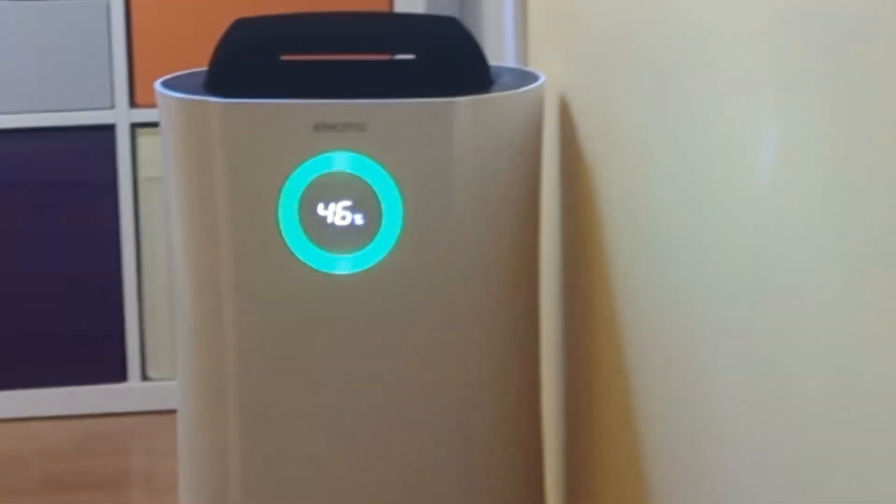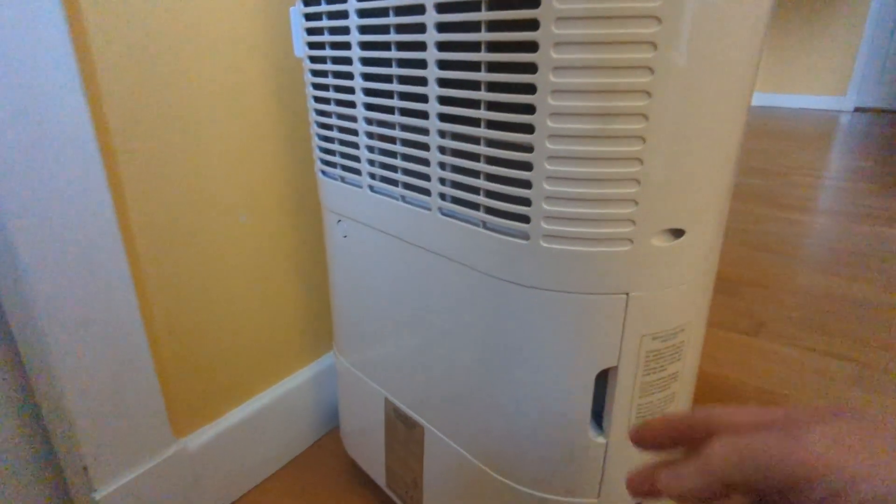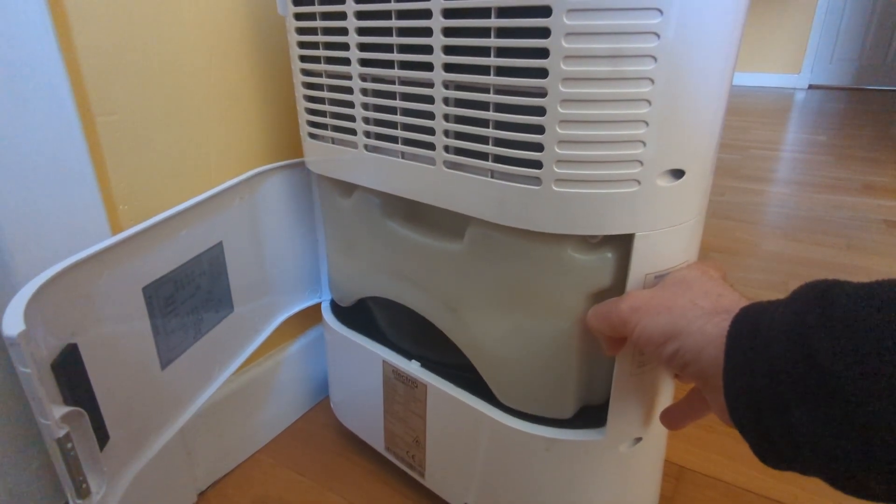It's worth getting a dehumidifier if your humidity levels are high — and by high I mean consistently above 70%. To recap when choosing one: go for high capacity, something over 10 litres per day extracted from the air. Also get a big container for holding the water, at least two litres, otherwise you'll be emptying it constantly or it'll sit full and stop extracting water from the air.